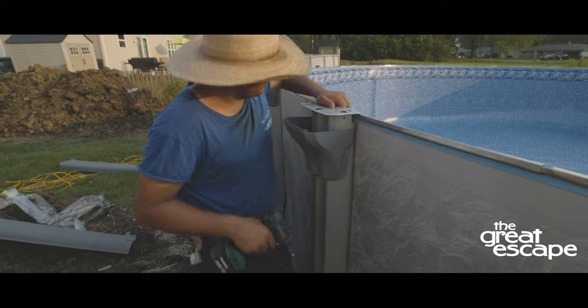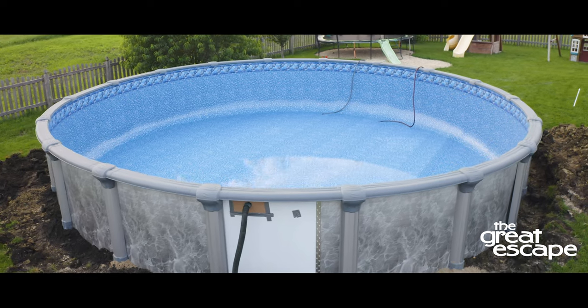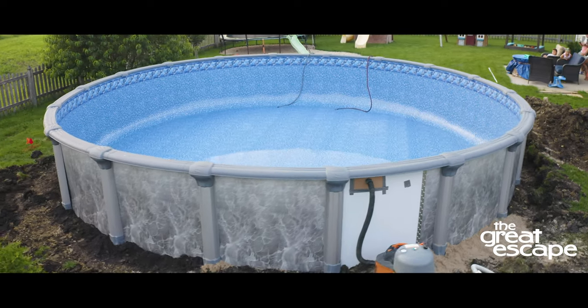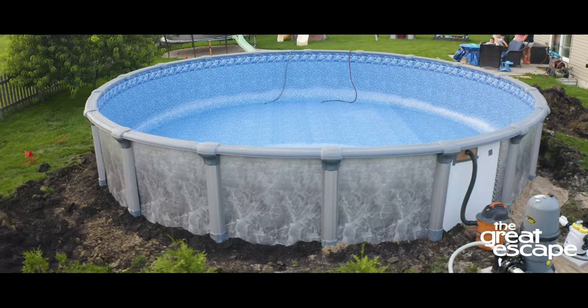Note that the installation crew is responsible for filling the pool with only a few inches of water so that the liner is held in place. The customer is responsible for filling the remainder of the pool.